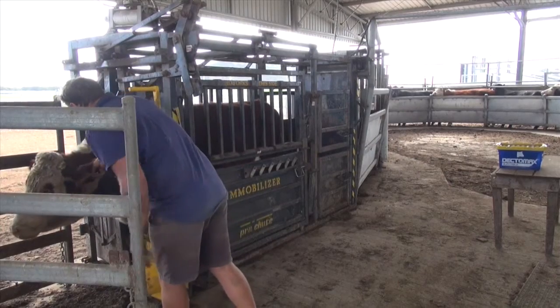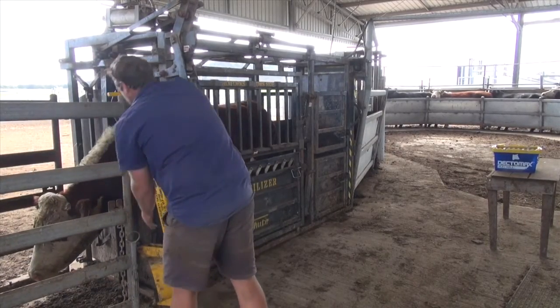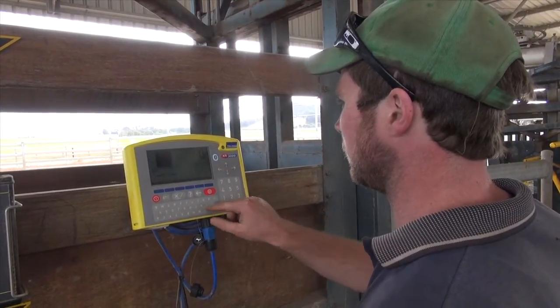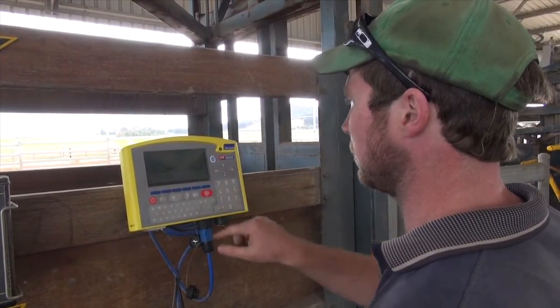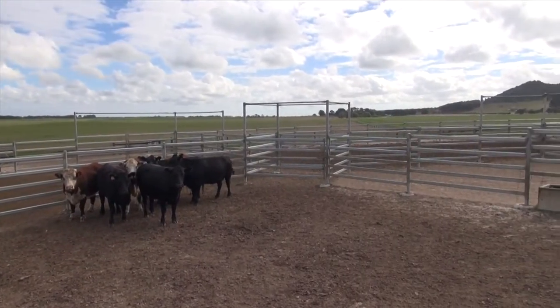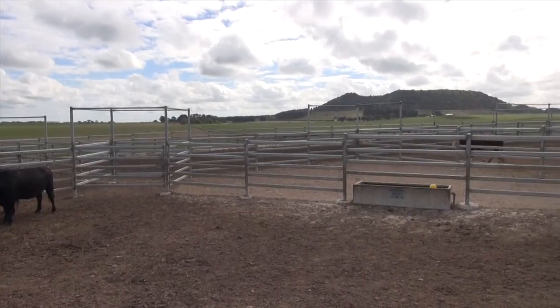Within the herd, every animal has an MLS tag, and all those animals are reported onto our weigh box — our yellow box. So every time an animal comes through the cattle yards, a weight gets recorded against it. We can trace that animal straight back from weaning to the time it leaves the property or is joined. With the heifers, for example, we can see what weight gain they've done from start to finish.